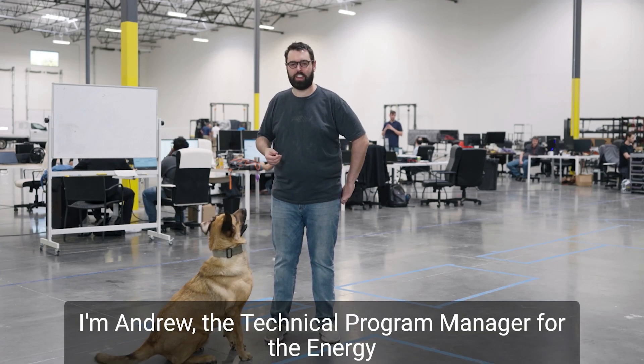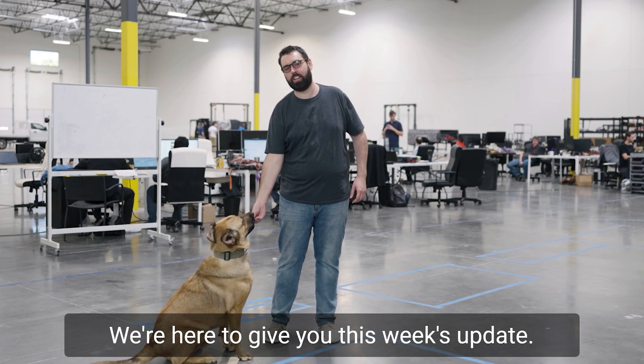Hi everyone, I'm Andrew, the technical program manager for the Energy Team, and this is Sherlock. We're here to give you this week's update.